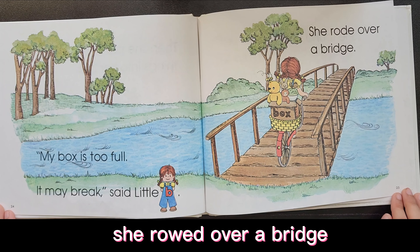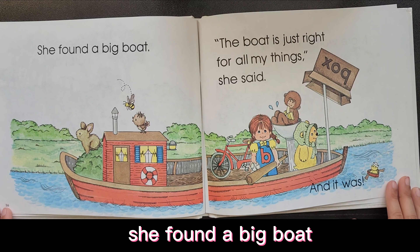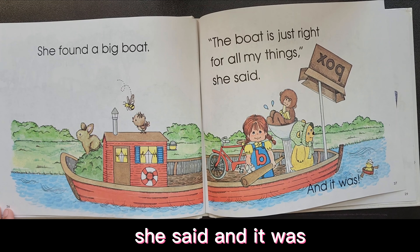She rode over a bridge. She found a big boat. The boat is just right for all of my things, she said. And it was.